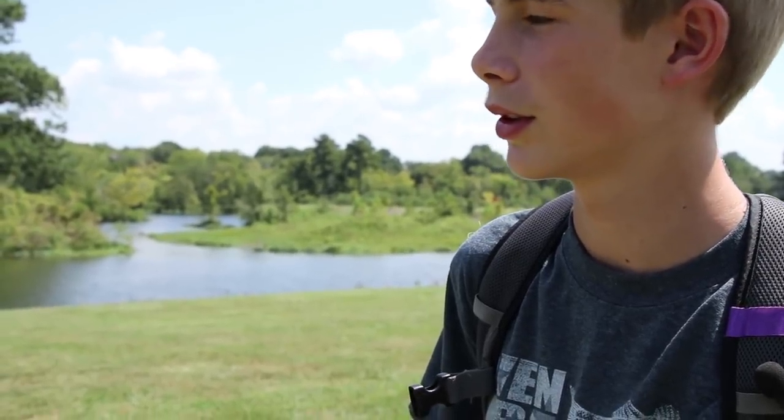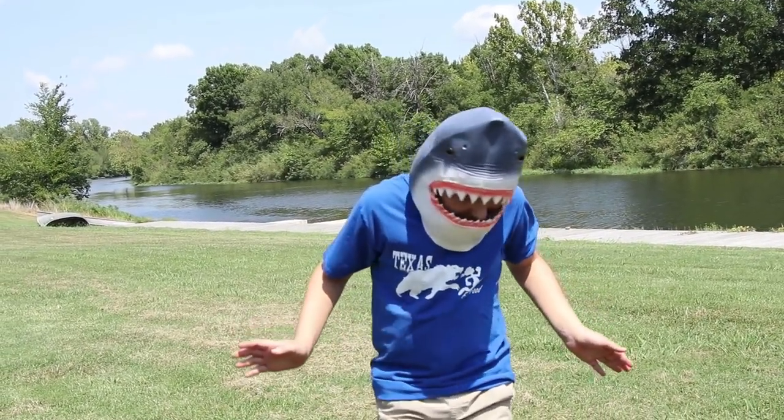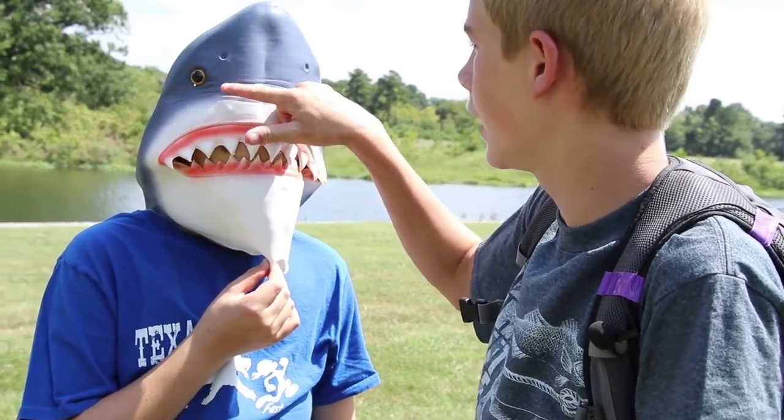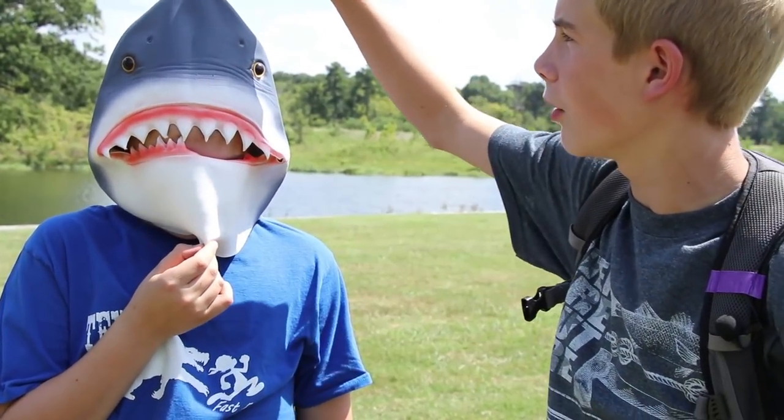Oh no, it's a scary shark approaching me. What shall I do? There's three vulnerable parts on a shark. You have the eyes, you have the gills in this general area, and the snout.